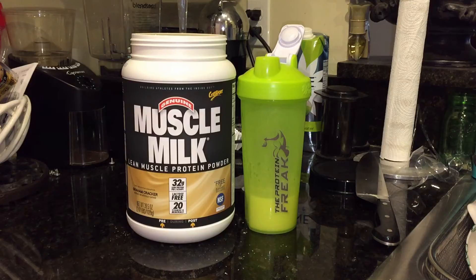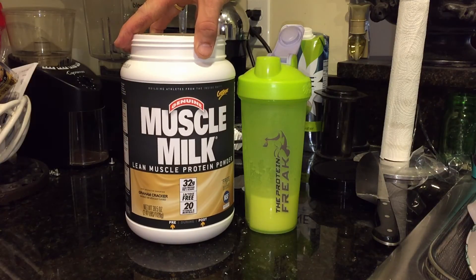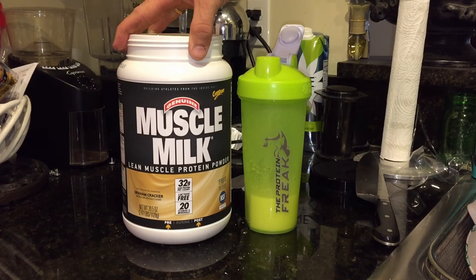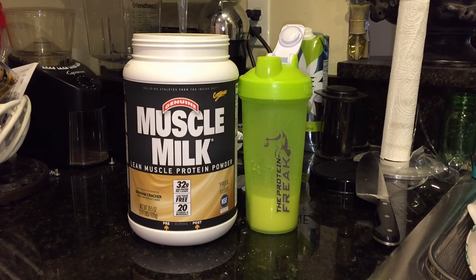A lot of people will ask if this is a good protein powder to supplement your diet — and it just depends. If you're looking to gain weight, I would definitely say yes, because of the extra calories in it. But if you're on a diet and cutting calories, I would stay away from this one because of the excess calories. You can find a protein powder with less calories, higher protein, and low fat and low carbs. That said, you can also use this as a meal replacement — have it for breakfast in the morning and then go about your day.